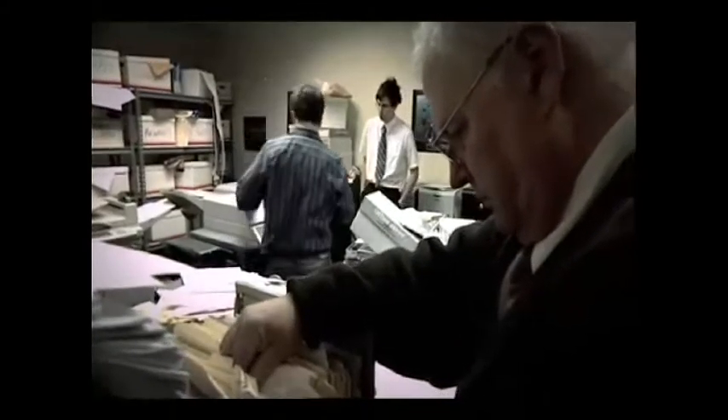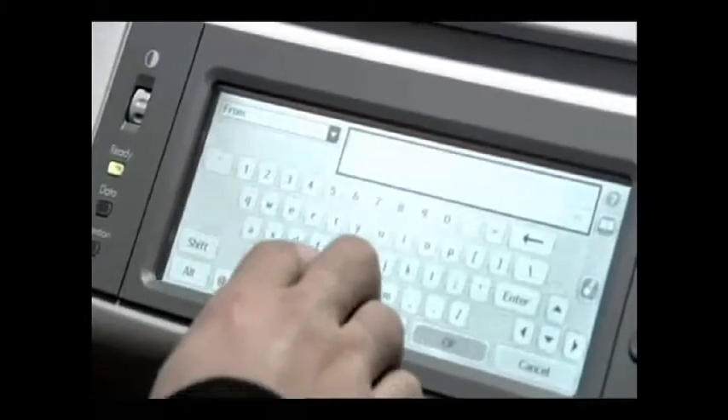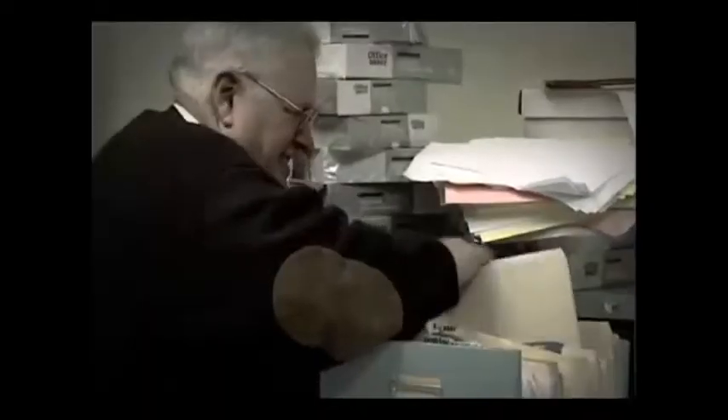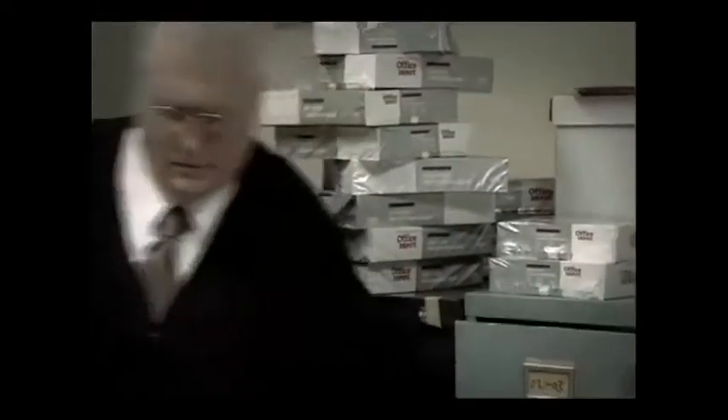Check this out — I can scan to email. So that means no more running around the office delivering documents, no more dealing with overnight shipping or faxing. Are you serious? I'm IT, Reese. I don't mess around. This is going to change everything, isn't it, Jack? That's right. It's a whole new world.